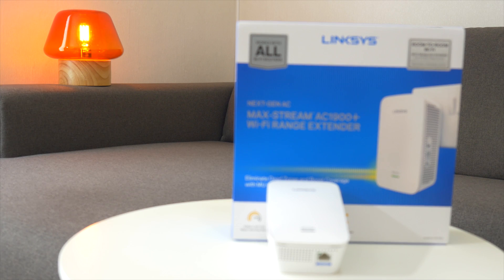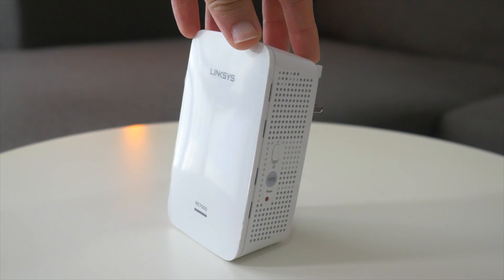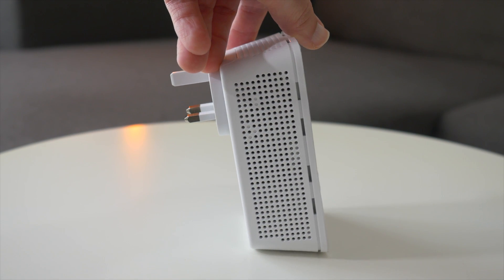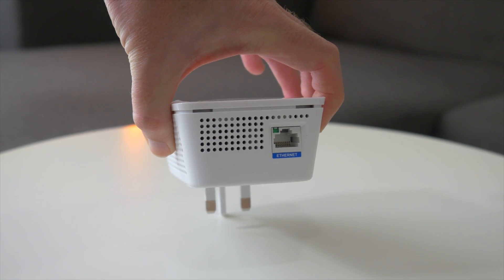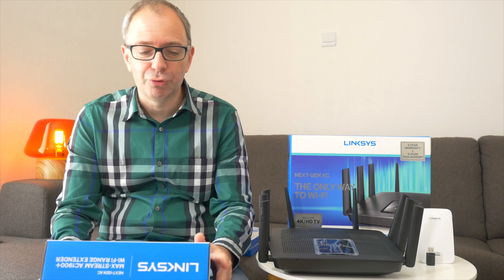The first product I want to show you is the Linksys MaxStream AC1900+. This is a Wi-Fi range extender. It works in harmony with other Linksys products I'm going to show you in this video, but it also works with other routers as well. If you use it with the Linksys products I'm showing you here, it does allow you to have seamless roaming - so if you go from room to room you're going to get a seamless connection as you move from one wireless access point to another range extender without any dropouts.